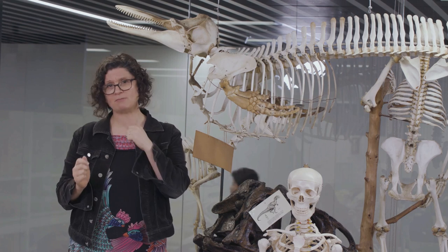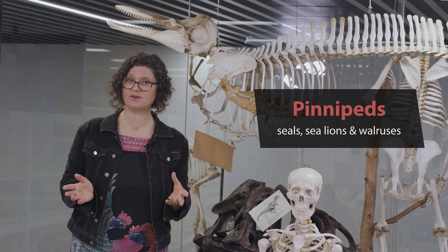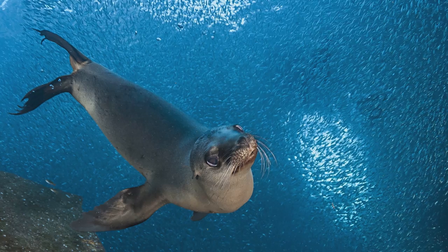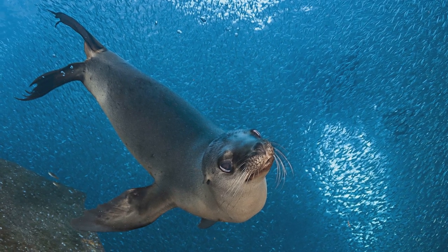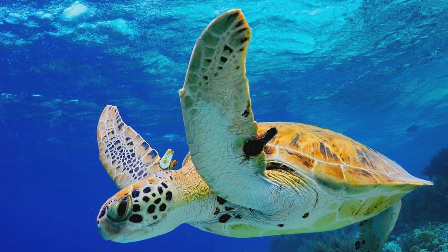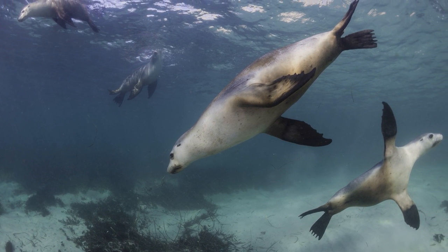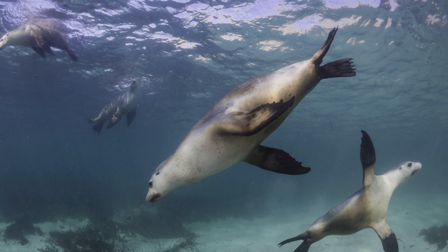Another group of marine mammals, the pinnipeds — the seals, sea lions, and walruses — do something completely different. They have a different land ancestor and their backbones can bend from side to side as they move. The fur seals and sea lions use their fore flippers to produce thrust, swimming in a similar way to penguins and sea turtles. Their large fore flippers row through the water in a clapping motion, followed by a prolonged glide before the next stroke, while their hind flippers act only as stabilizers.